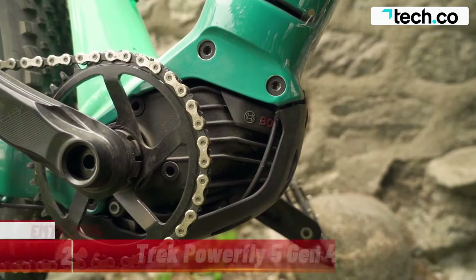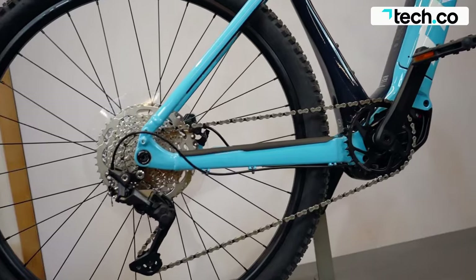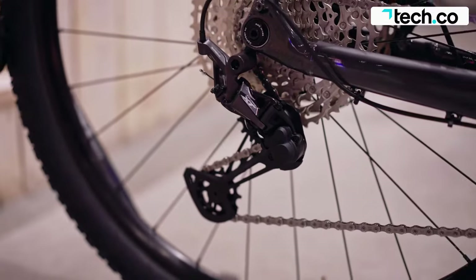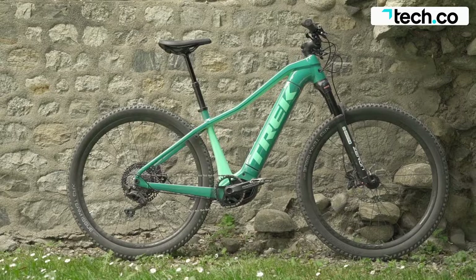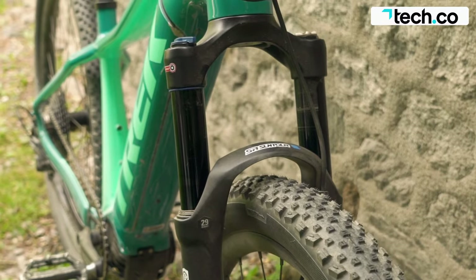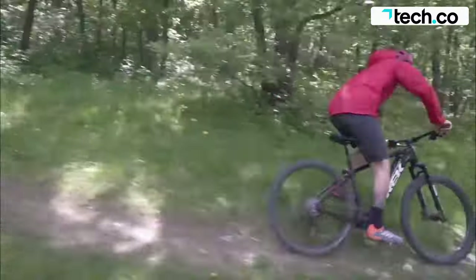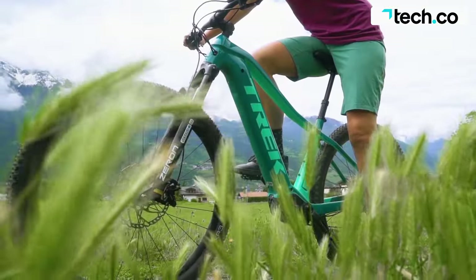The Trek Powerfly 5 is a highly capable hardtail electric mountain bike that balances performance with price. It pairs Bosch's Performance Line CX Smart System with high-quality mountain bike components that will stand up to the trail. The integrated removable 625-watt-hour battery means you can expand your riding horizons and tackle your next adventure with ease — smash those big climbs, battle through headwinds, and tame rugged trails. The Powerfly 5 comes with a RockShox Recon Silver RL fork offering 120mm of travel, and a Shimano Deore 12-speed drivetrain to help with those steep climbs.